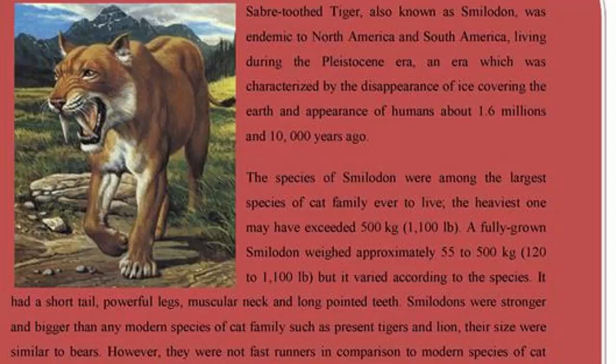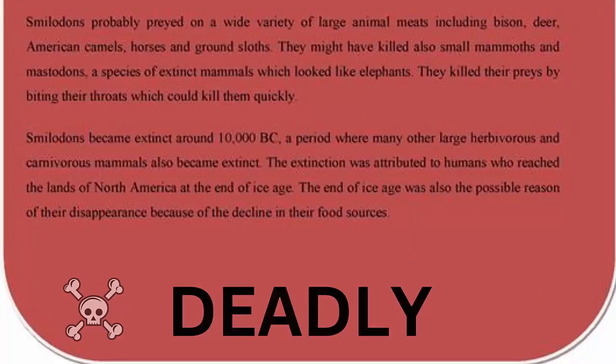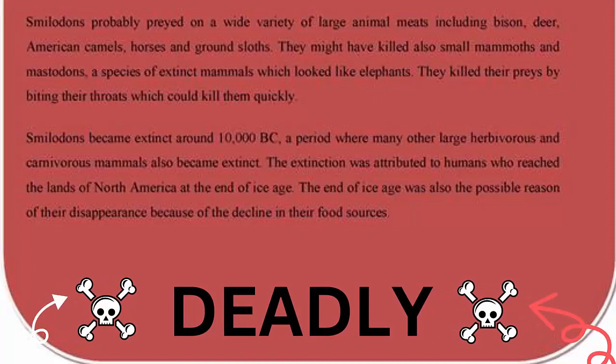However, they were not fast runners compared to modern species of cats. Smilodon probably preyed on a wide variety of large animals, including bison, deer, American camel, horses, and ground sloths. They might have also killed small mammoths and mastodons — a species of extinct mammal that looked like an elephant. They killed their prey by biting their throats, which could kill them quickly.